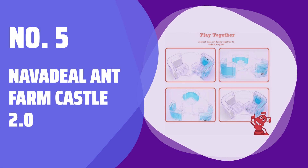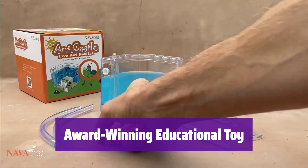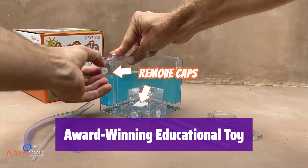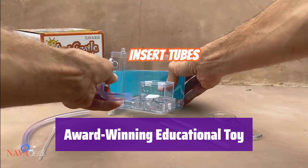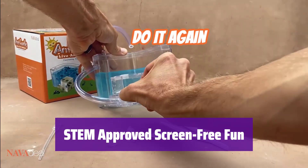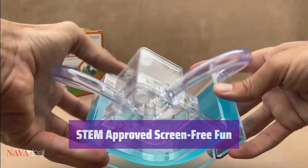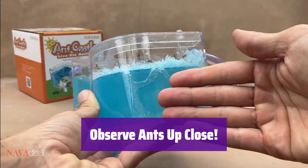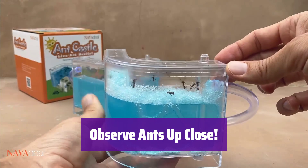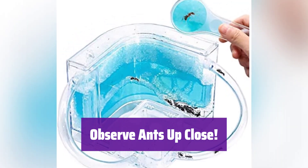Number 5: Navadile Ant Farm Castle 2.0. It's an ant farm that won a Newsweek Award and is a top-rated educational toy for kids, helping them learn about science and nature. This ant farm is a perfect STEM toy, providing hours of screen-free fun and helping kids learn about insects and their habitats. Watch these amazing creatures build tunnels and work together — it's fascinating to see how they live and thrive in their colony.